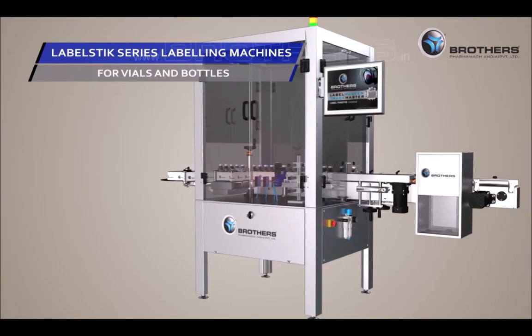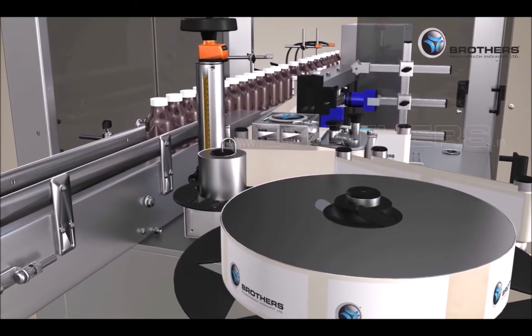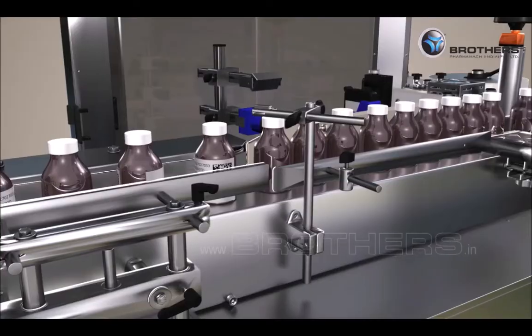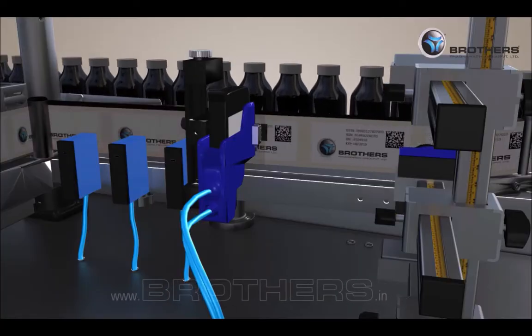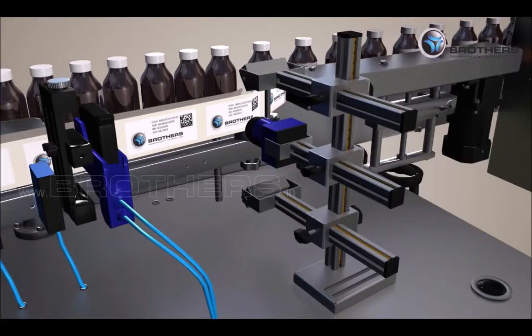Label Stick series labeling machines are designed for vials and bottles. These labeling machines are suitable to print and inspect human readable data like batch code, expiry code, price, manufacturing date and unique random serial number, as well as machine readable data such as 1D code and data matrix code on labels.